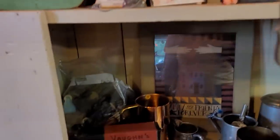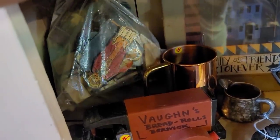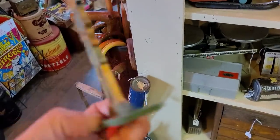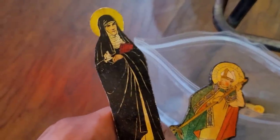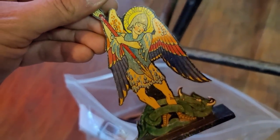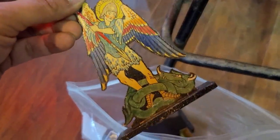I spot this bag and it's interesting to pull them out — Joan of Arc, these little wooden figurines. Let's inspect the bag. It's a bag full of saints, which is really interesting. And then I pull out, of course, St. Michael. So that is sold. I want to take a closer look at these.